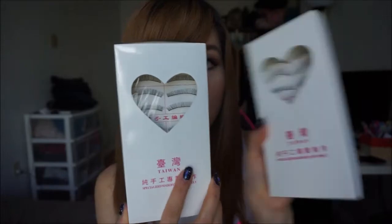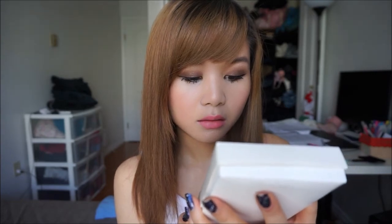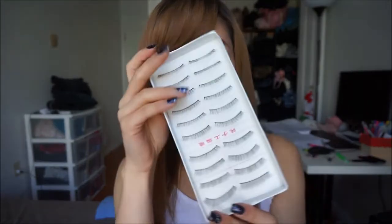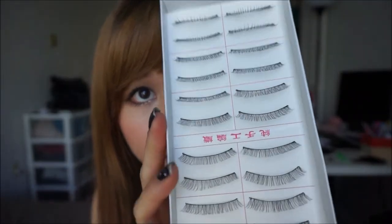She also gave me these two Taiwanese-made falsies — and I was wanting to buy falsies, so that worked out. Apparently they are handmade. There are ten pairs in a box, so this will last me a long time. These are the ones I usually wear — they look more natural. I'm not sure if they're thick enough, but it's really similar to what I usually wear.